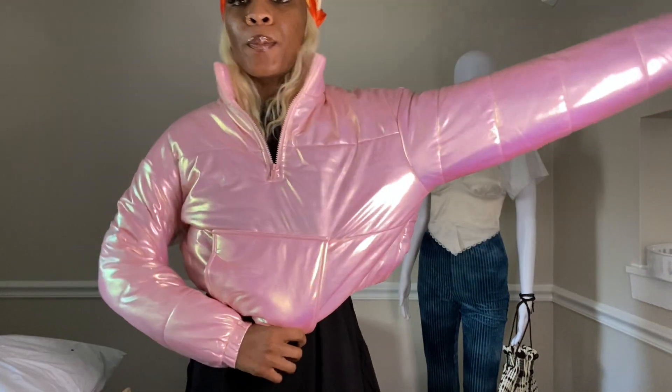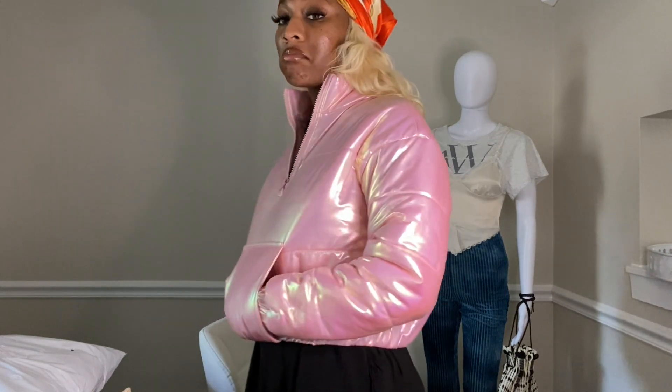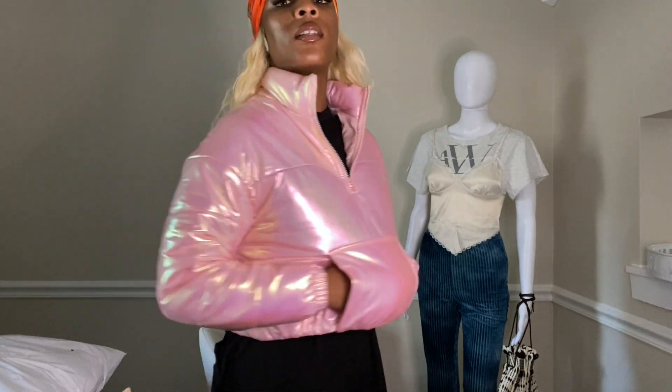I thought it was a matte pink, so the iridescent finish was a nice surprise — the picture didn't really pick that up. It's pretty thick, and it's got little pockets here. I'm gonna call these hand warmers because it looks like it just wants my hands to sit right here. The little zipper is cute too.